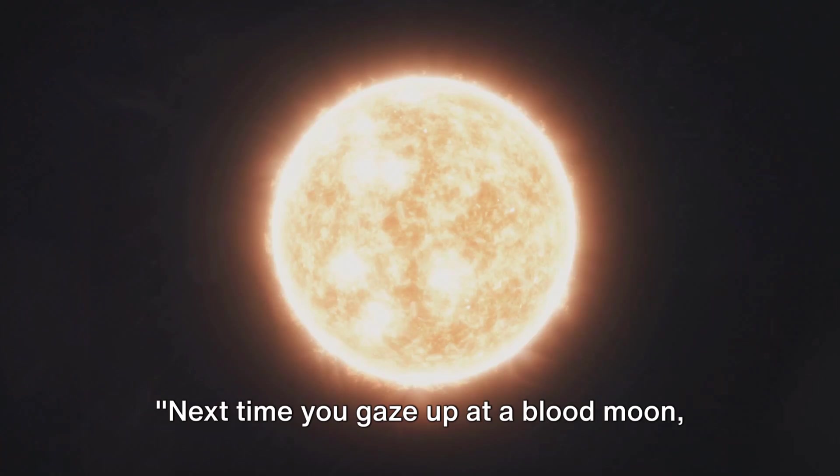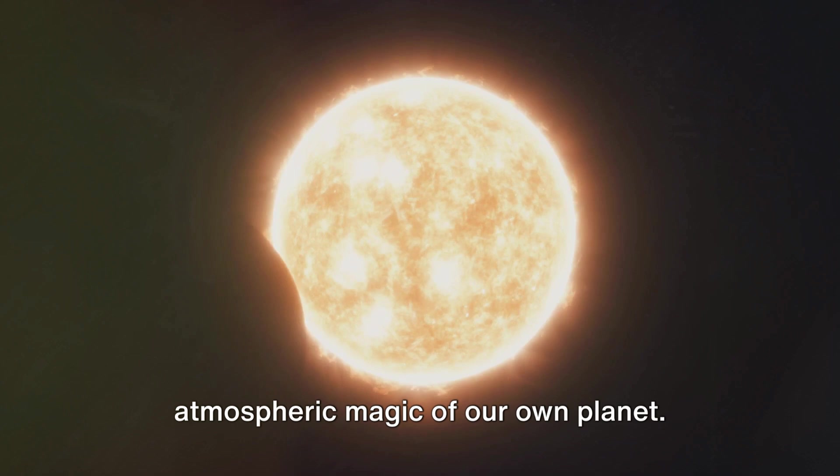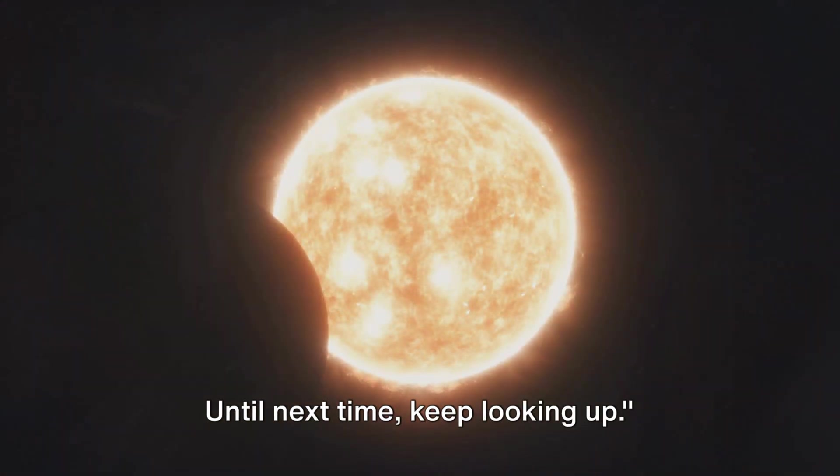Next time you gaze up at a blood moon, remember you're witnessing the grand dance of celestial bodies and the atmospheric magic of our own planet. Until next time, keep looking up.